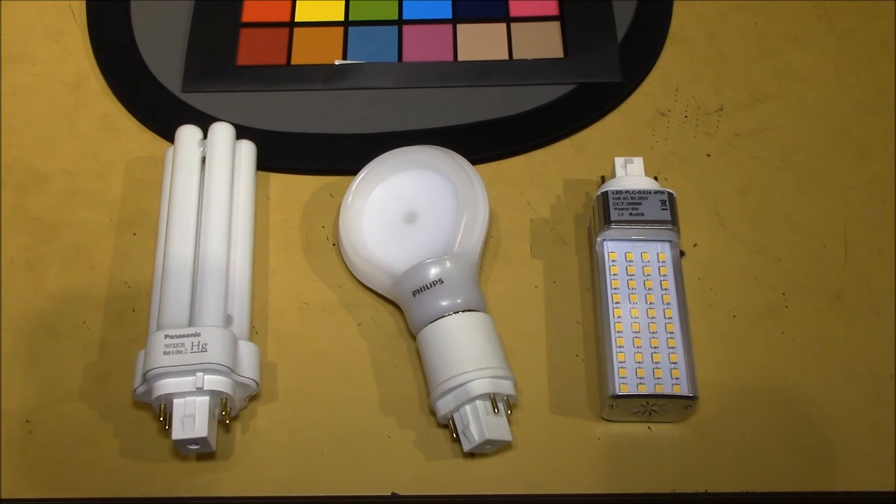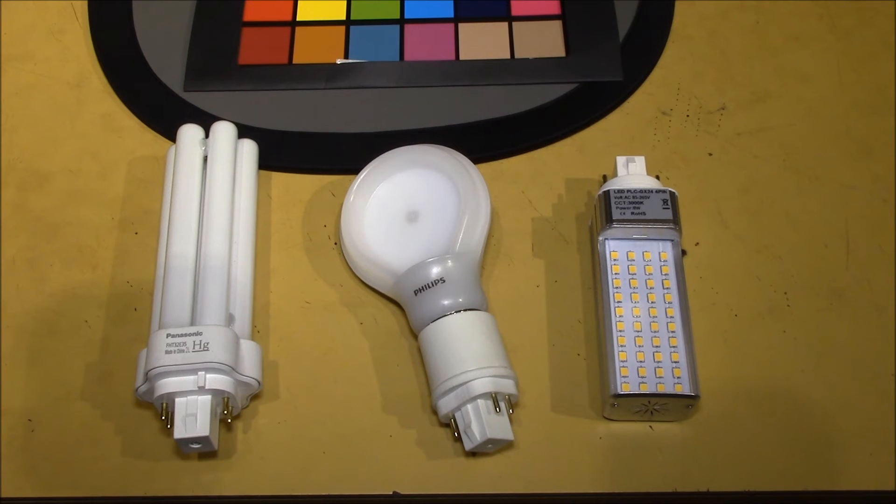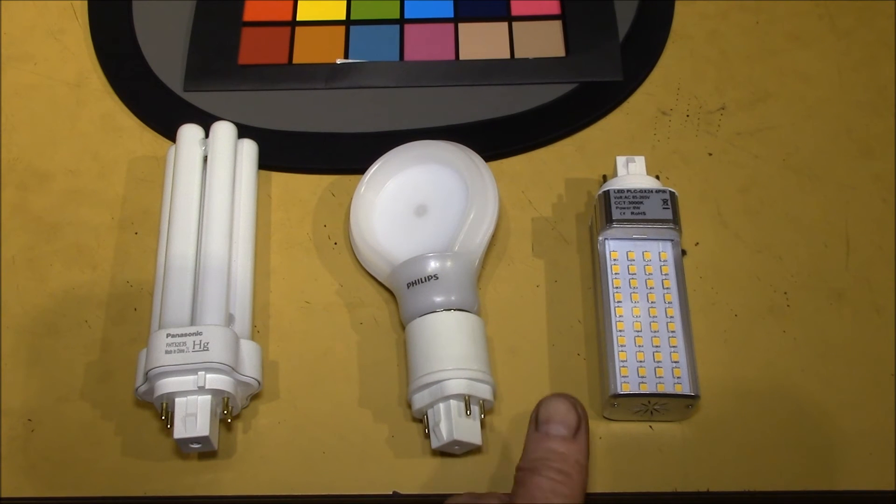How do the bulbs stack up under light output and efficiency, or properly luminous efficacy? The Panasonic CFL is 2400 lumens at 32 watts, or 75 lumens per watt. The Philips LED is 800 lumens at 10.5 watts, or 76 lumens per watt. And the HeroLED is 750 lumens at 8 watts, or 93 lumens per watt.